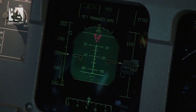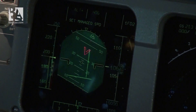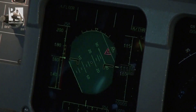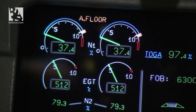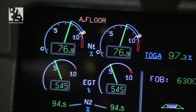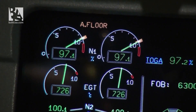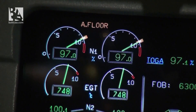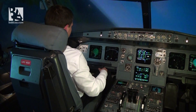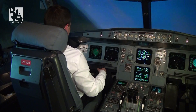The airplane starts pitching up, speed is decreasing, and then I bank to the left. Auto-thrust engages automatically, giving us TOGA thrust, the bank angle protection stops our banking, and the high angle of attack protection provides us maximum lift in these conditions.